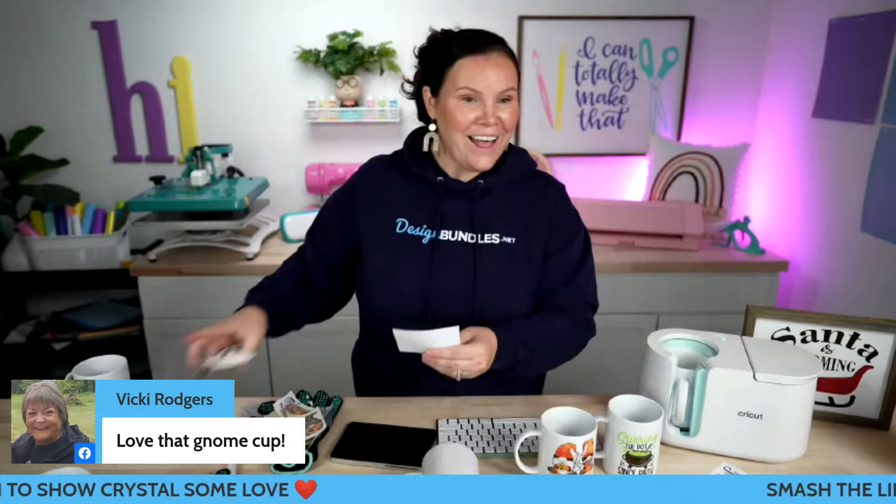We're going to flip her over and get the other side — I think you guys can still see me working from this angle. We're good to go. Love that gnome cup. Like I said, we don't talk gnomes in this studio — I feel like that H is coming down again soon. I temporary fixed it.